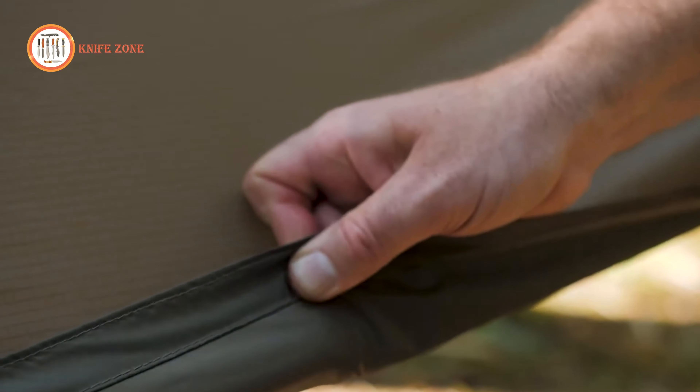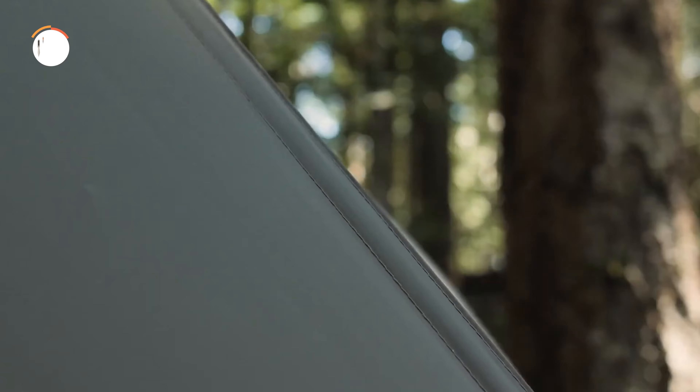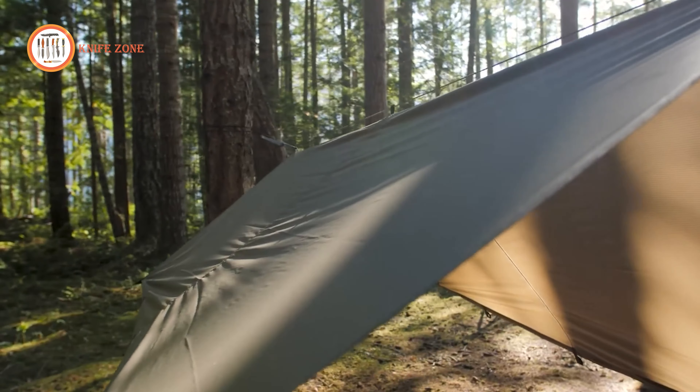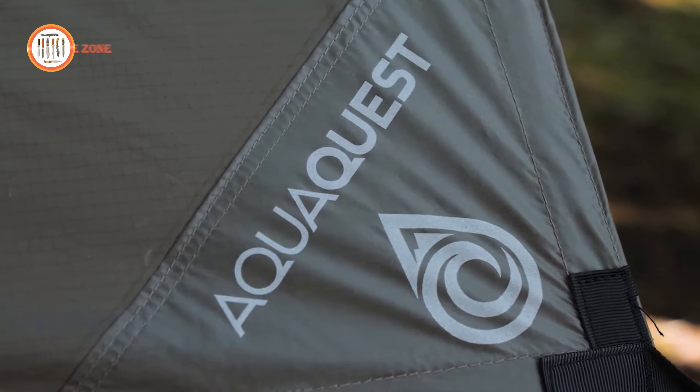Unfurled, the AquaQuest Guide Tarp seamlessly transitions into a trustworthy shelter, a shield against rain, wind, and unforeseen elements of the wilderness. Its condensed dimensions facilitate effortless storage within your backpack, ensuring you're perpetually primed to confront the array of challenges that the wild may present.